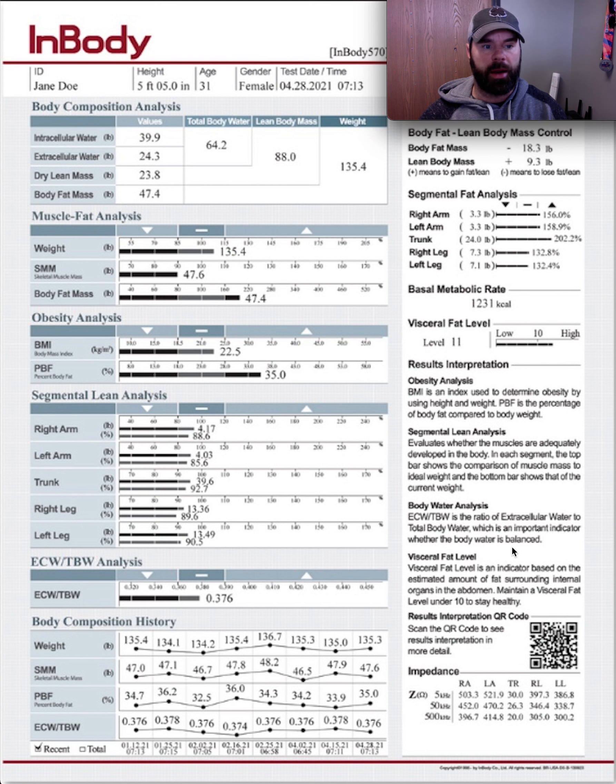For just about everybody, this could be very beneficial. If you're somebody who is maybe starting a new program and you want to know where you were relative to where you're going to be, it's a great way to detail that out. Or maybe you're somebody who's been training for a while and never actually had any type of body composition analysis or body fat scan — it's a good way to show and validate the hard work that you've done.